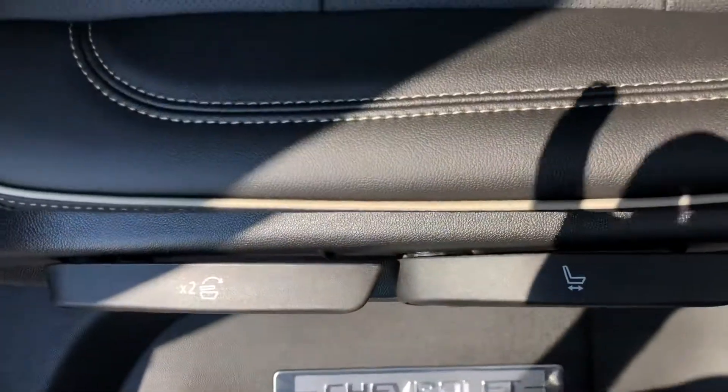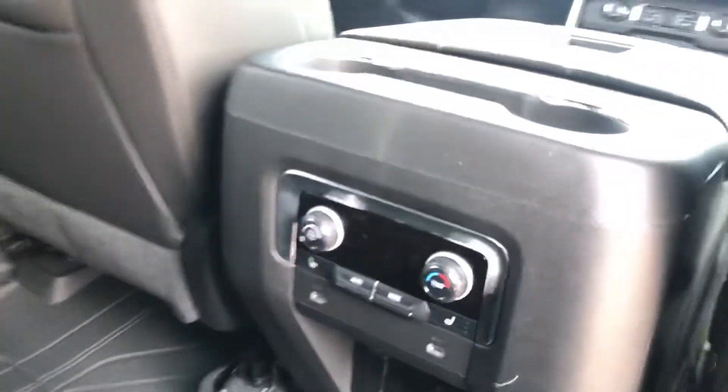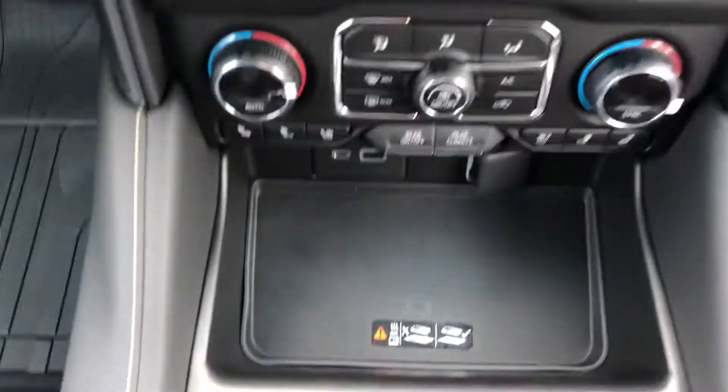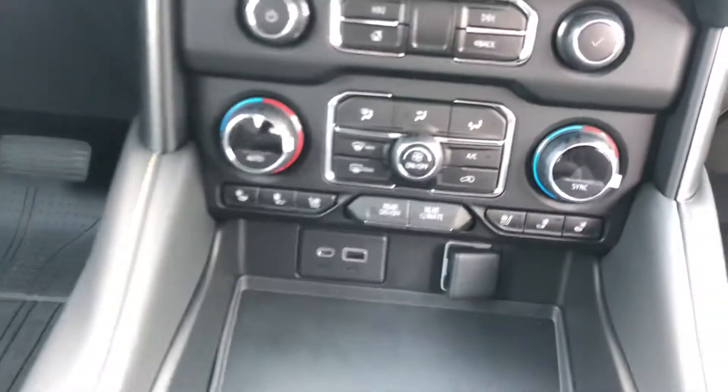All the seating configuration is so much easier to maneuver. They got tri-zone climate control, heated seats in the front and back, USB ports in the back, cup holders in the back with a nice wood finish trim. They gave it a 13-inch screen, and you still get your wireless charger, heated seats, and air-conditioned seats in the Premier.